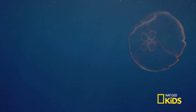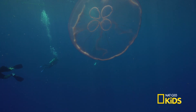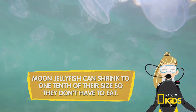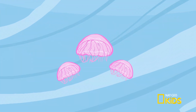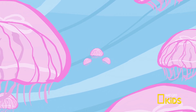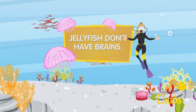Moon jellyfish are shaped like a bell and can grow to the size of a dinner plate. These jellies are 90% water, making them an easily digestible snack for predators like sea turtles, tuna, and sunfish. Jellyfish have a specialized nervous system that makes them super sensitive to their environment. They can detect the presence of other animals, changes in light, and even have balanced sensors to indicate whether they are facing up or down.